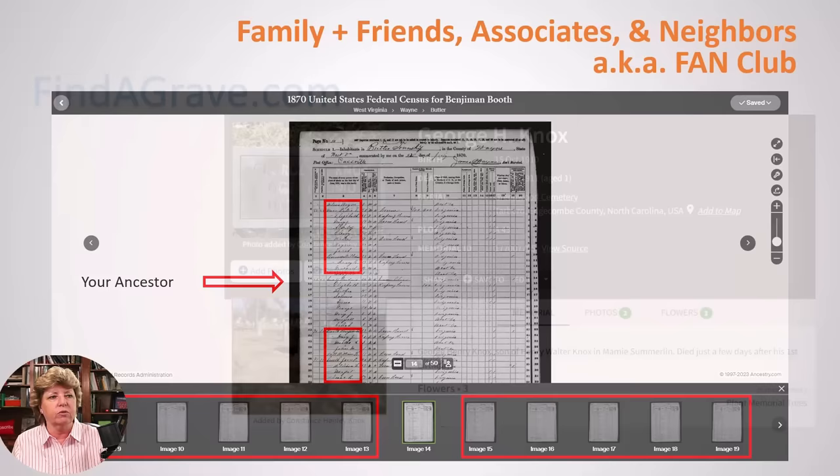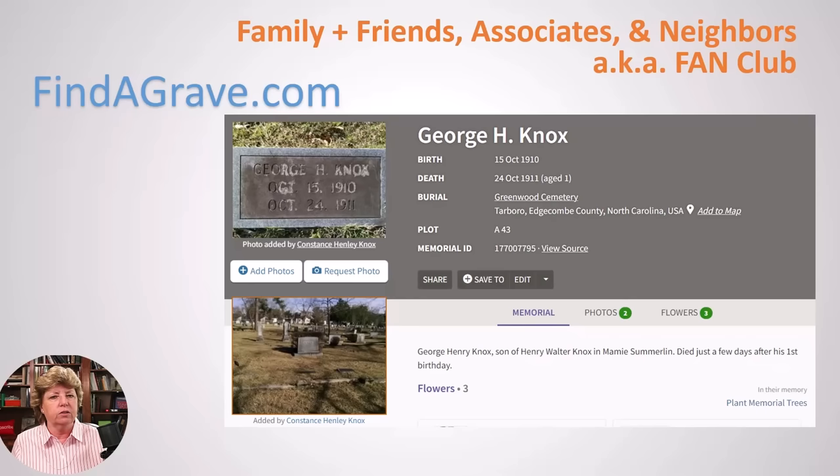Let's continue this conversation about the FAN club on Find a Grave. If you go to a cemetery and you're uploading pictures to Find a Grave, please take both a close-up and a wide shot. You want a wide shot because the family are often close by — even in a cemetery, neighbors are likely family members buried together. When we take a wide shot and zoom in on the photograph, we can see the names of other people buried nearby.